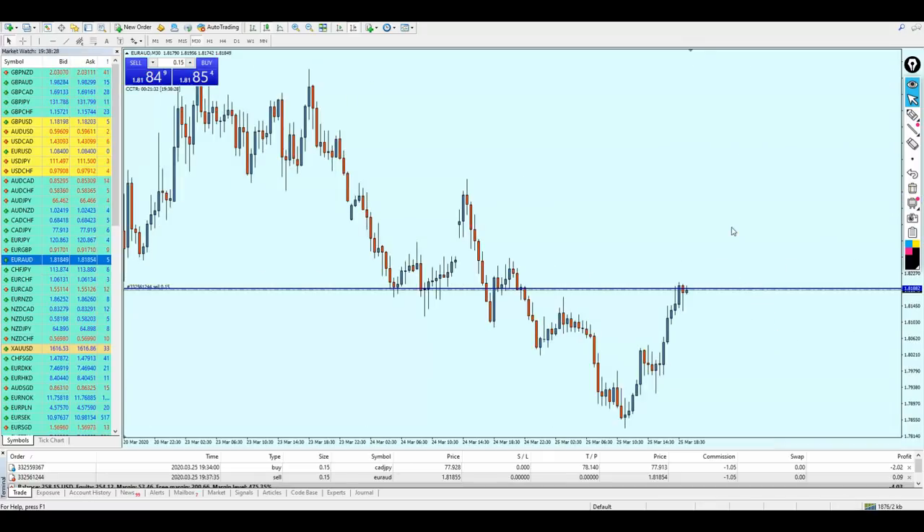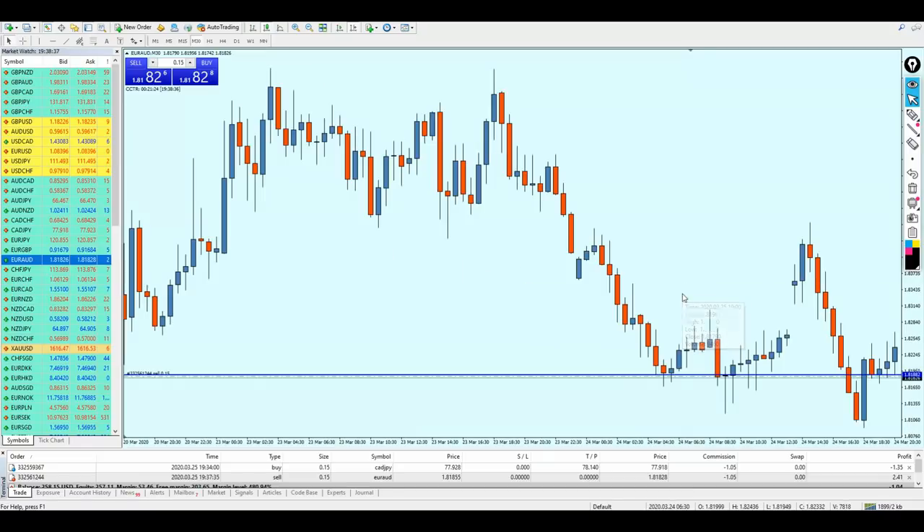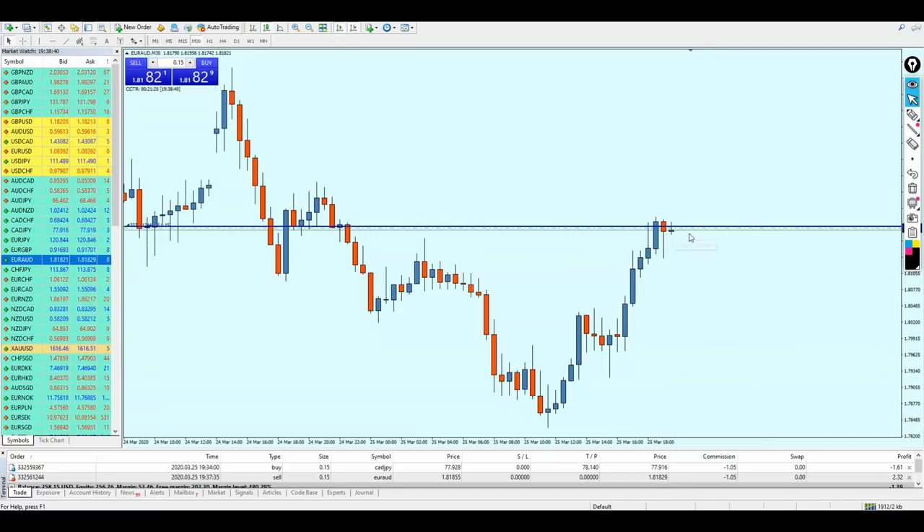That trade was valid of course. We always have to switch to the 30-minute time frame after finding a good level on the four-hour chart. Since I'm trading on the 20 pips a day strategy, let me now set the take profit level. Look at that — fantastic. That's why I love trading the euro AUD. Look at that very small reversal and the candle is about to give me the profits I'm seeking.